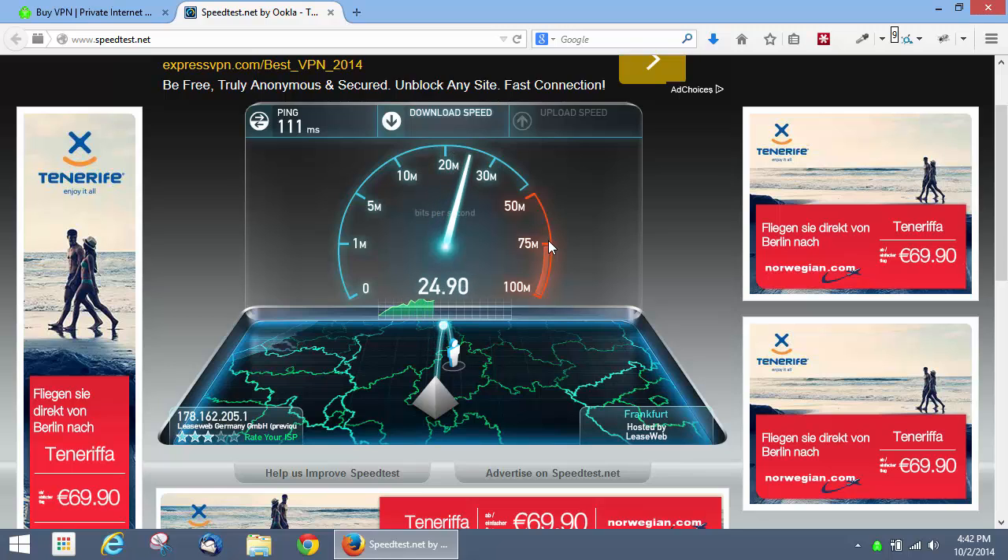Still getting over 20 megabytes a second. You only need about five megs a second to stream HD video with services like Netflix, so 20 to 25 on an international VPN connection is great.